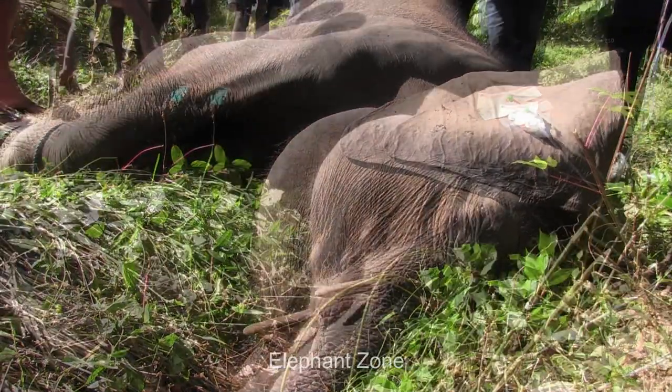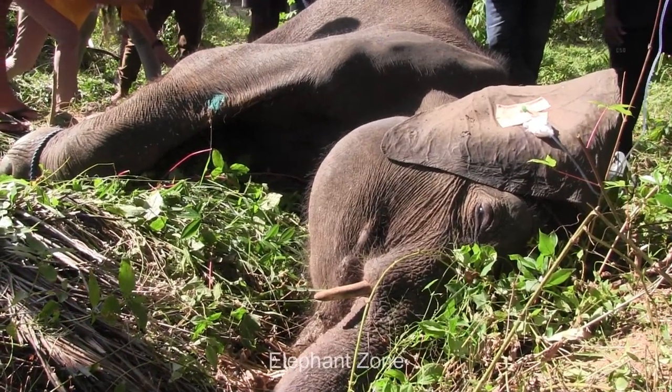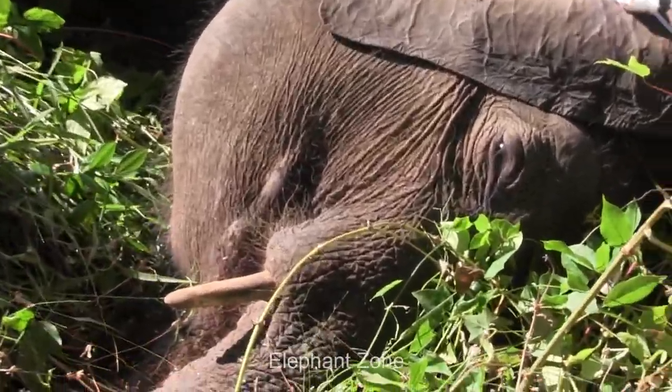People have been gathered around this injured animal from the time the officers arrived. They have been quite helpful too. They certainly will look after this beautiful creature if he recovers and stays within the village limits.